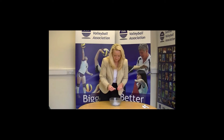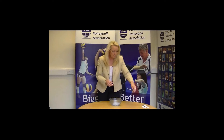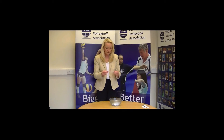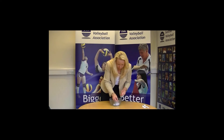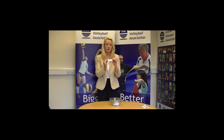Pool two. Team one: Stirling University. Team two: South Ayrshire three. Third team, Pool two: Lindsay.